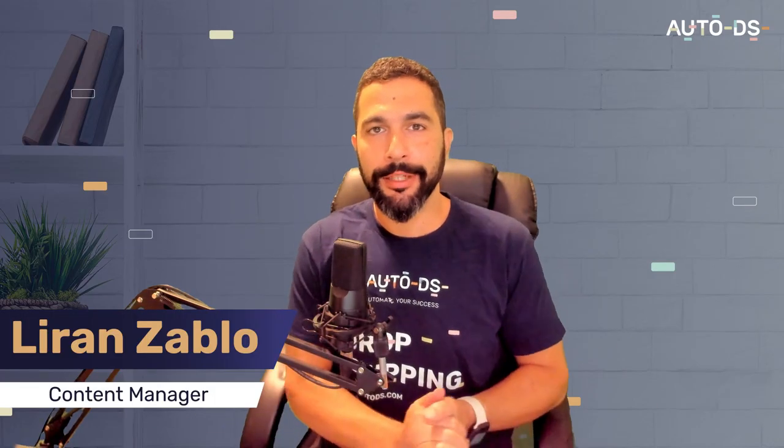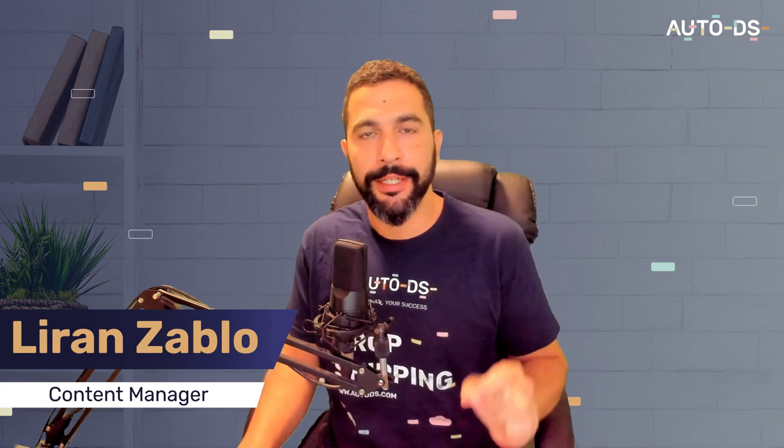Welcome back. I'm Liran, content manager here at AutoDS, and as you know, you're about to learn the top 10 items to dropship for the month of November. Let's go ahead and jump straight into the action.